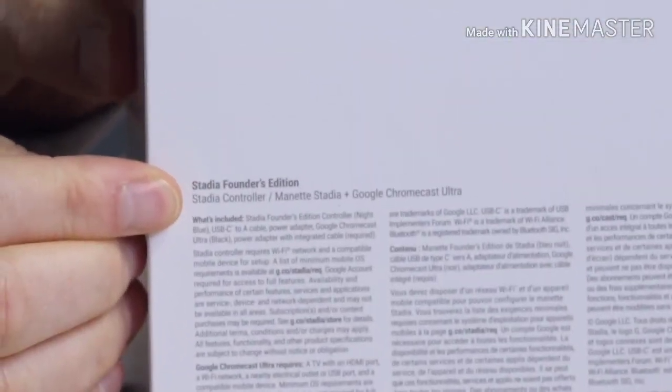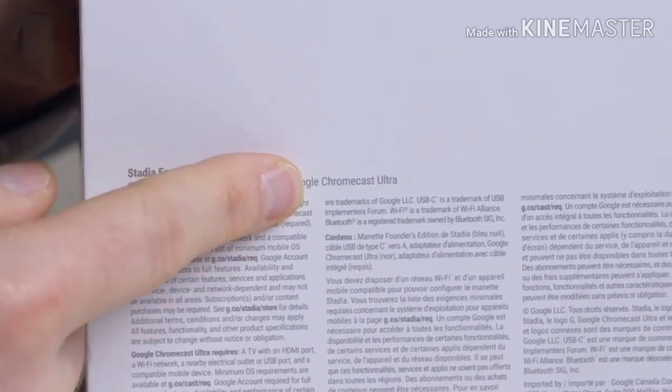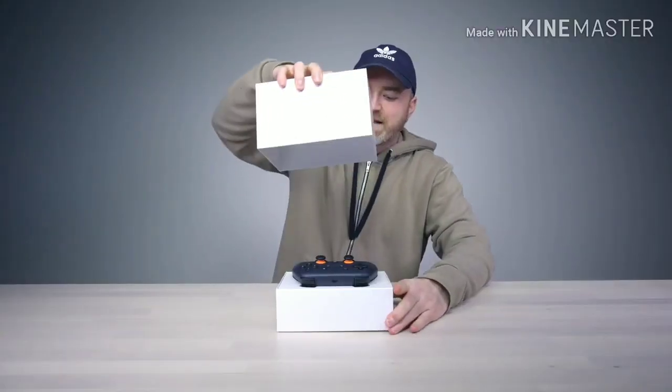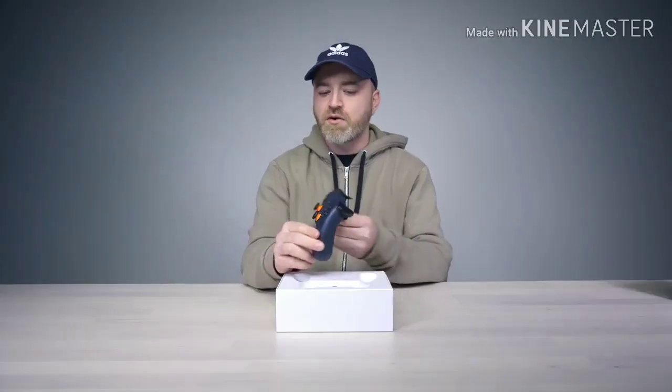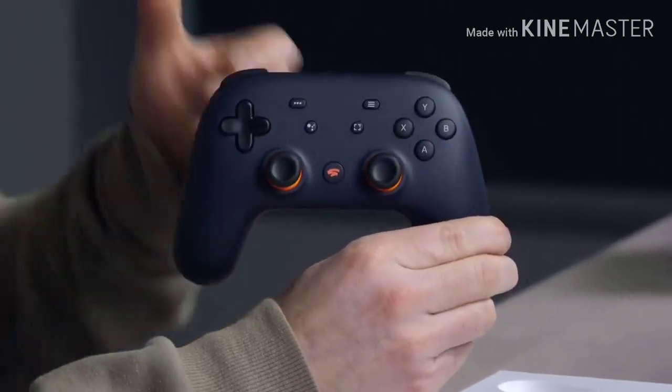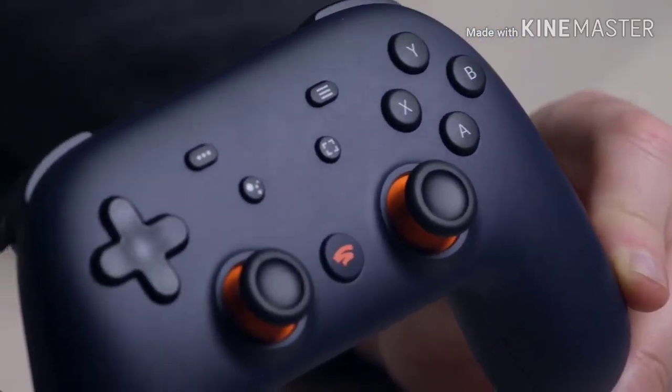Founder's Edition. So this will include the controller as well as the Google Chromecast Ultra. Let's check out what's inside the package. The most important component when it comes to the Founder's Edition is, of course, this controller. You can probably tell it's kind of inspired by other controllers you've seen in the past.